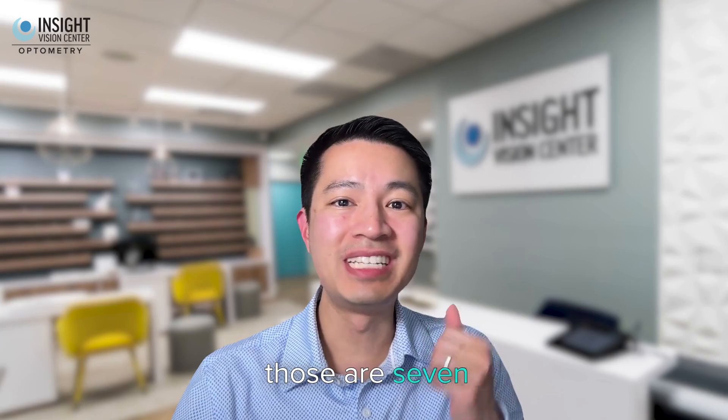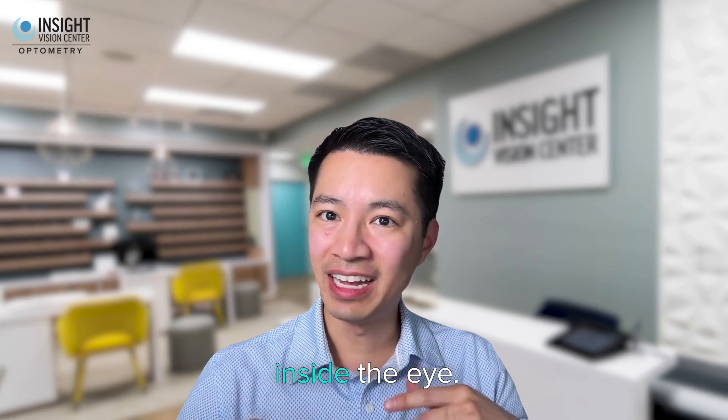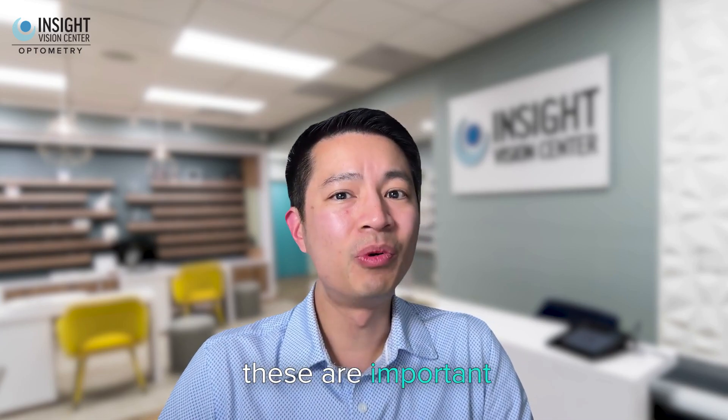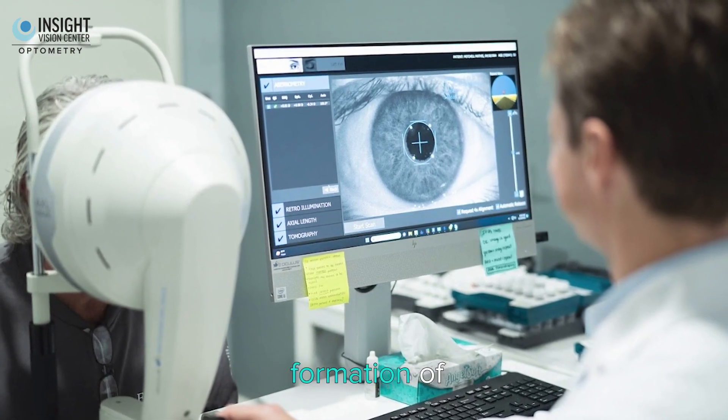So those are seven different things you can do to prevent cataract formation. Cataracts are a clouding of the lens inside the eye. If your doctor has told you there's nothing you can do and it's just age-related — absolutely not. By changing your diet, your UV exposure, and watching certain medications you're taking, these are important risk factors you can address to prevent the premature formation of cataracts.